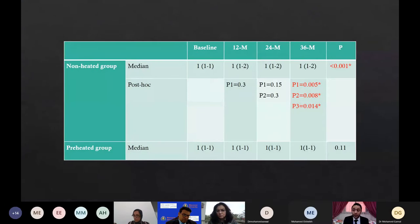Also, the Wilcoxon signed rank test revealed a significant difference between preheated and non-heated groups at the 36-month examination period, apparent in the figure as the orange bar. Furthermore, the Friedman test revealed a significant difference in the non-heated group between one week, 12, 24, and 36 months examination period.